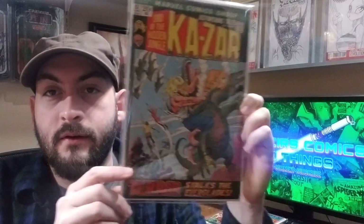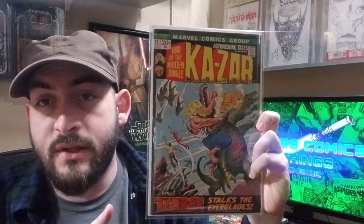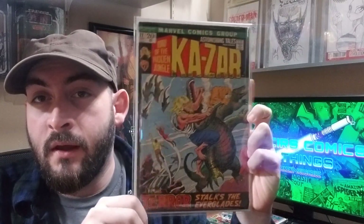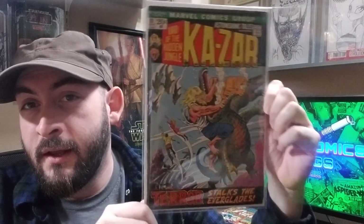Next up: Astonishing Tales number 12, first comic book appearance of Man-Thing. Also Savage Tales number one, which is his magazine appearance. Unfortunately he's not on the cover, but still a really nice cover — one of those frame covers I like very much, so I had to throw it in there.